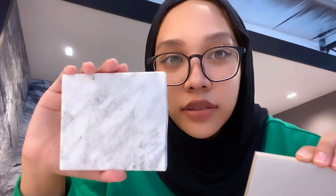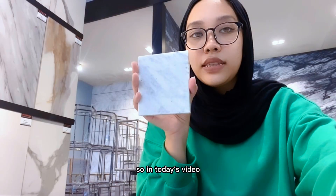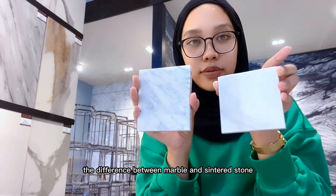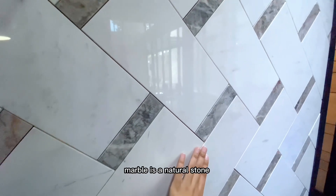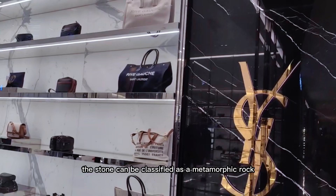This is marble and this is sintered stone. Hi, I'm Diana. In today's video, we're going to talk about the difference between marble and sintered stone. Marble is a natural stone, therefore it can be classified as a metamorphic rock.